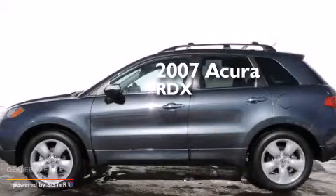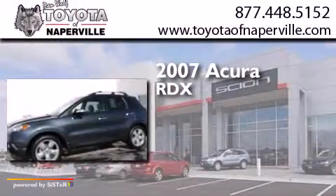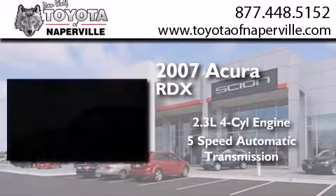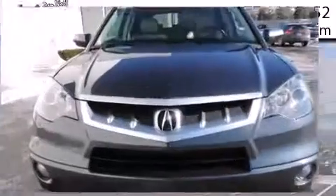This is a 2007 Acura RDX. It features a 2.3-liter, 4-cylinder engine, a 5-speed automatic transmission, and all-wheel drive.